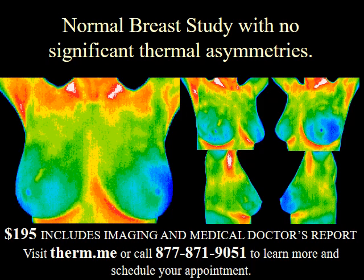We use a medical grade thermal imaging camera to take five images of the breast. These five views allow the specially trained medical doctor to screen the entire breast. The findings are not restricted to just the tissue that can be compressed for mammography.